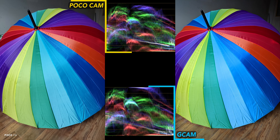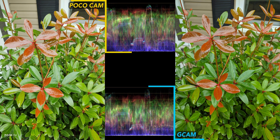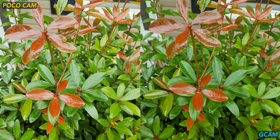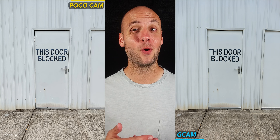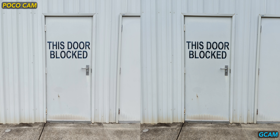The stock camera shows some grain in the shadows, but both apps handle the rainbow umbrella well. There's a little more detail in the fabric from the stock Poco camera though. Gcam wins the waxy poisonous bush shot — the stock cam is just too bright, and Gcam manages to look more natural with proper exposure. This door is a liar, clearly not blocked. Besides that, the cameras perform similarly, but Gcam's shot has more texture and saturation.